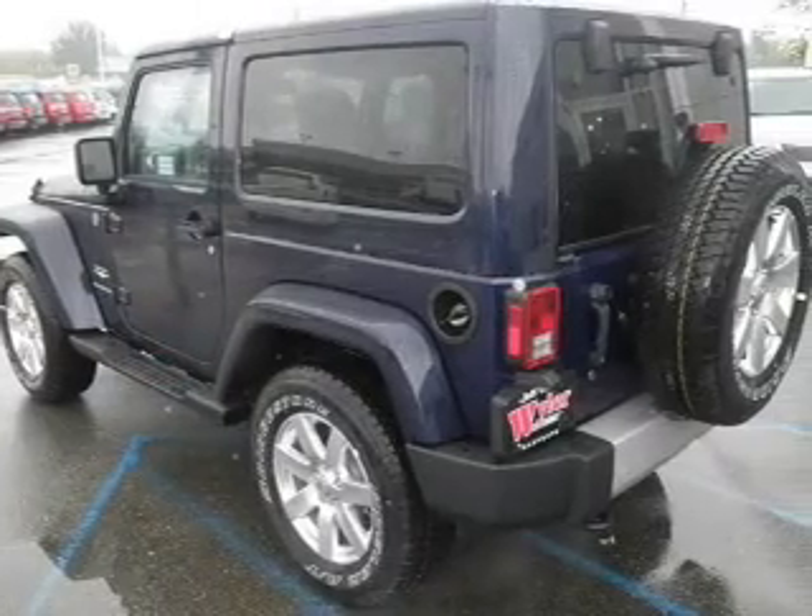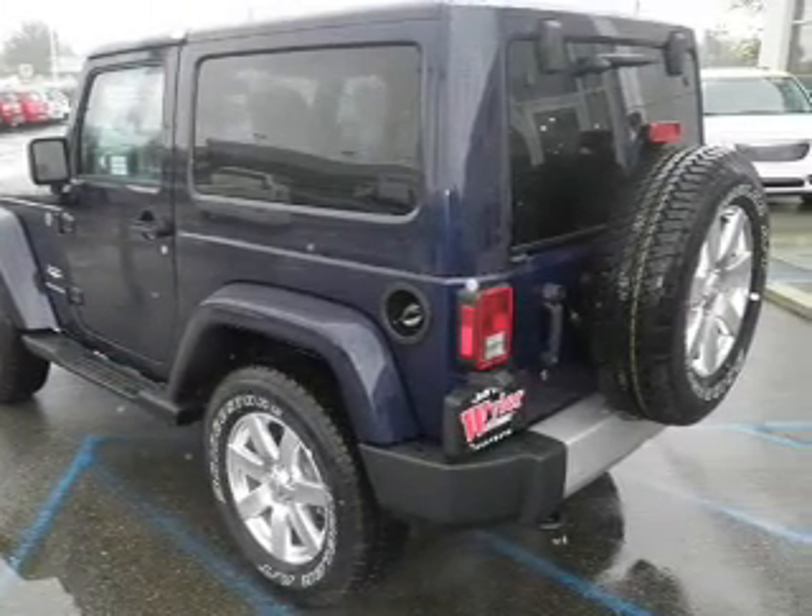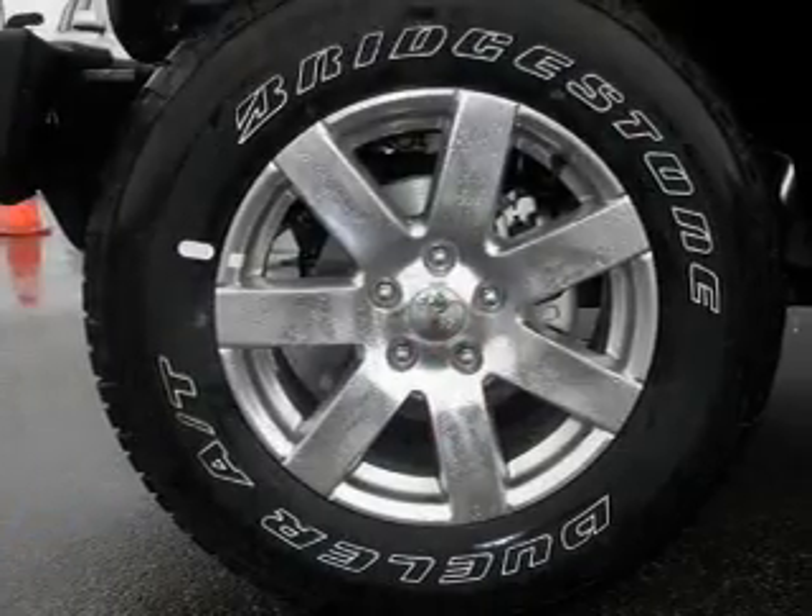Treat yourself to the splendor of a premium sound system. The anti-lock braking system will keep you safe on the road.